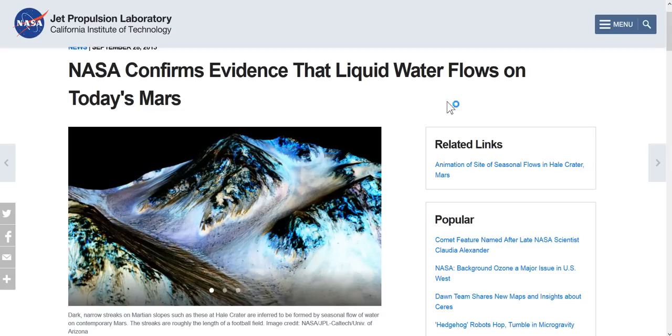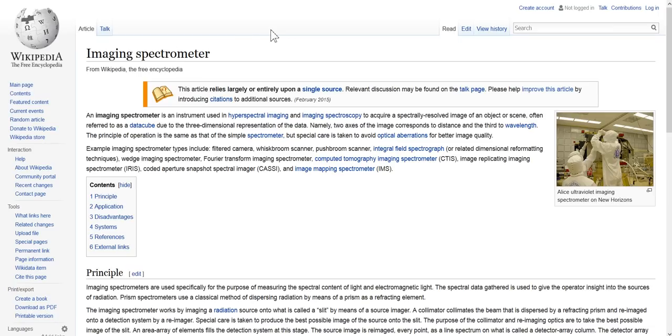NASA confirms evidence that liquid water flows on today's Mars. I'm looking at this saying okay, that's a little odd. They said they used a spectrometer - an imaging spectrometer is an instrument used for hyperspectral imaging and imaging spectroscopy to acquire a spectrally resolved image, often referred to as a data cube due to its three-dimensional data representation.